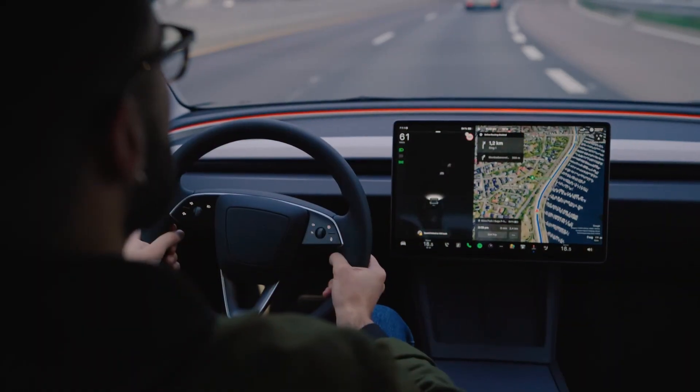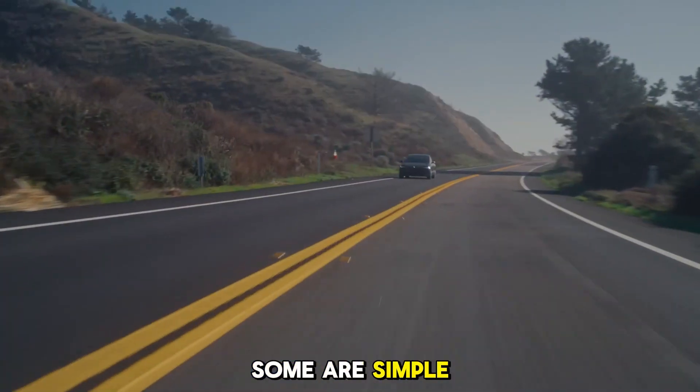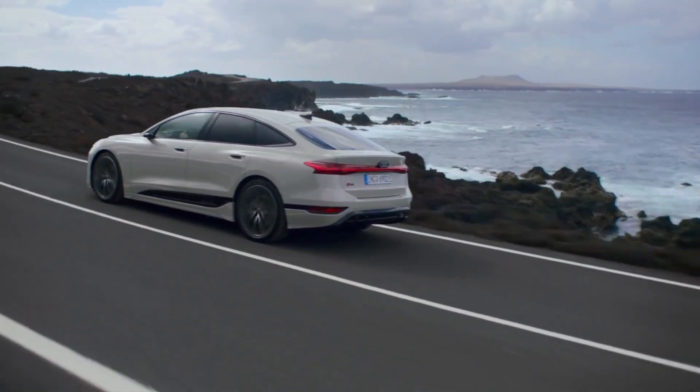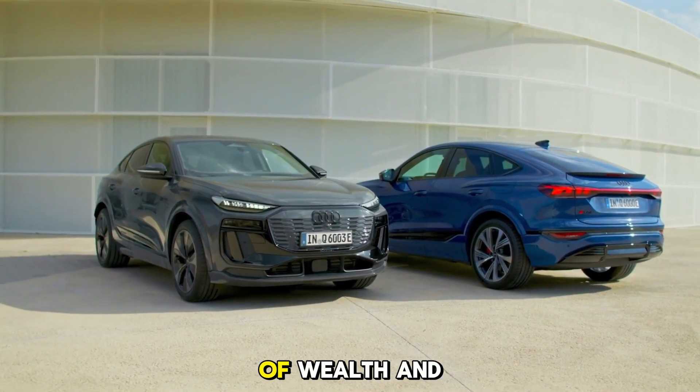But here's the thing — not all EVs are created equal. Some are simple city runabouts, while others are high-tech rockets on wheels. Some are meant for the budget-conscious driver, and others are rolling statements of wealth and status.